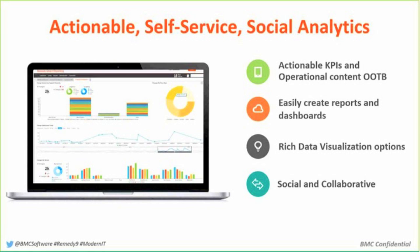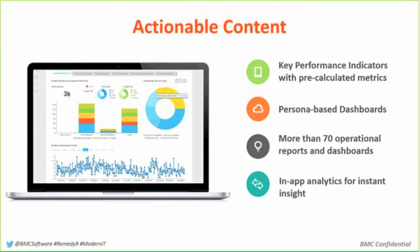We also wanted to have a better ability to self-service generate a report and to add some features about social and collaboration within the context of the reporting engine itself. We also wanted to populate it with usable content out of the box that was meaningful to people based on the role they have in the organization — key performance indicators, persona-based dashboards, and a lot of operational reports and metrics that are useful immediately on installation of the product.